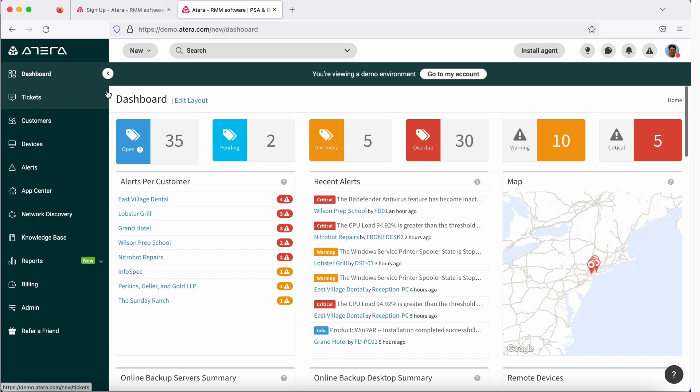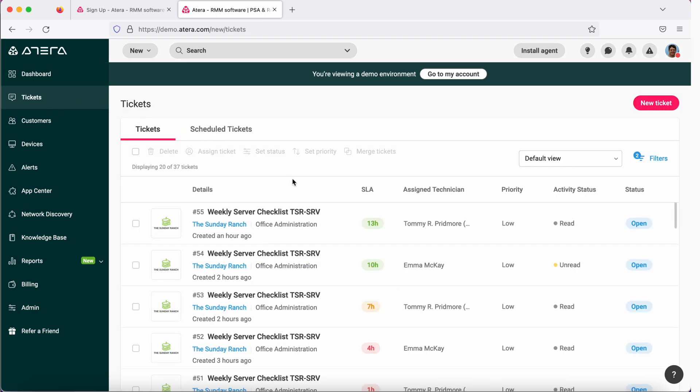On the next item, we have tickets. Every time there's an issue with your server or in your environment, a ticket can be created. There are many different ways a ticket can be created — it could be created manually or through email. A customer can send you an email to a specific address that you give them, and it generates a ticket. You could also create a ticket through chat, an alert can create a ticket, or a ticket can be created on a contact page or device page.